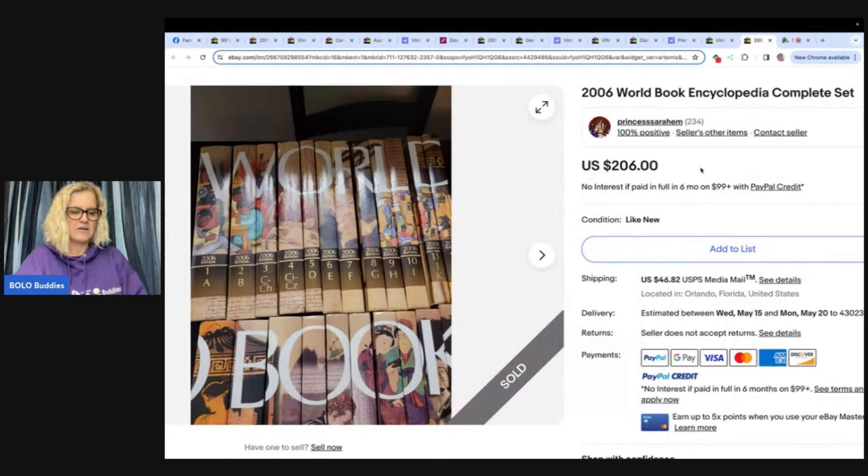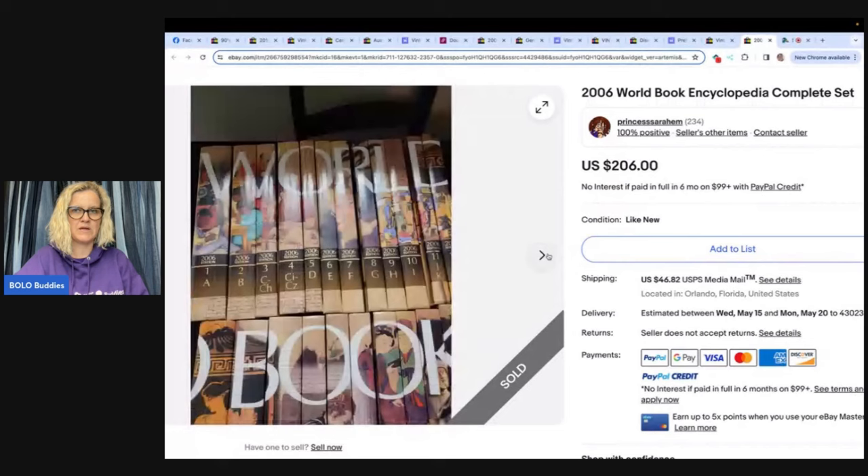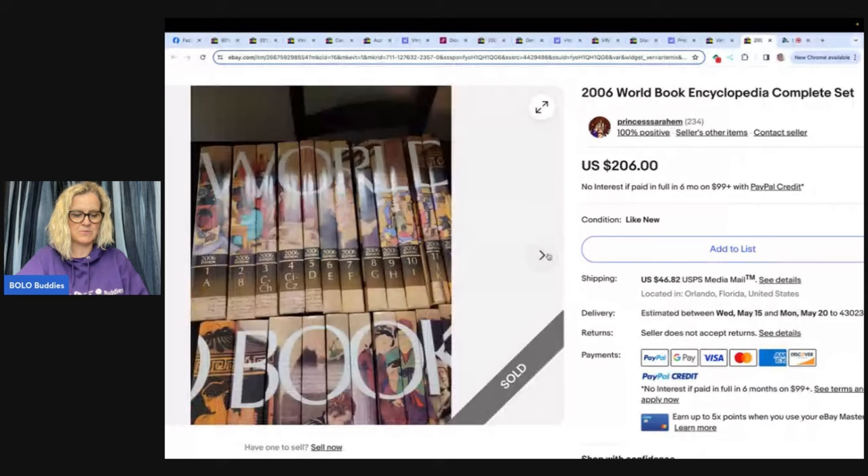She said her boyfriend purchased this 2006 World Book set in 2008 for college and held on to it since. He moved in the first week of April and asked her to list them. Paid full price on eBay. It sold for $206, and she is Princess Sarah M. These are encyclopedias — definitely be on the lookout. A lot of times you can pick up books pretty cheap.